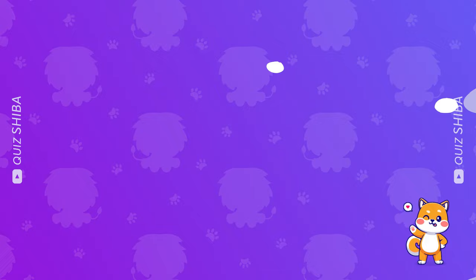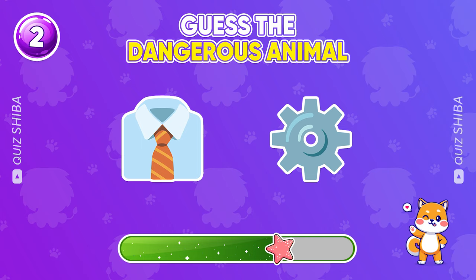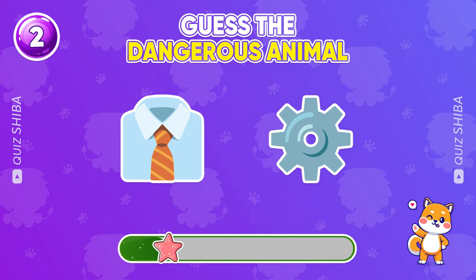What is the name of this animal? Yup, it's a tiger.